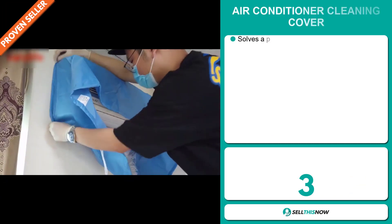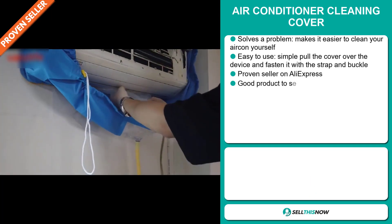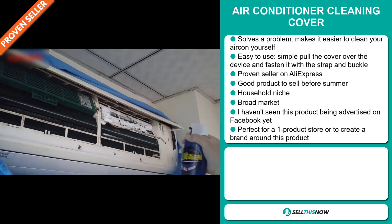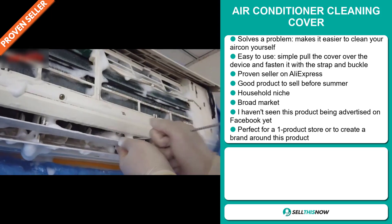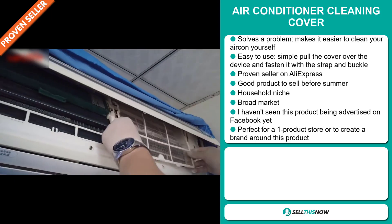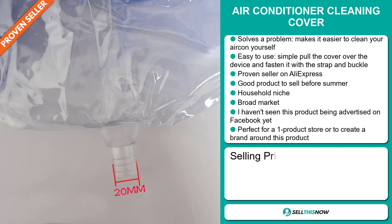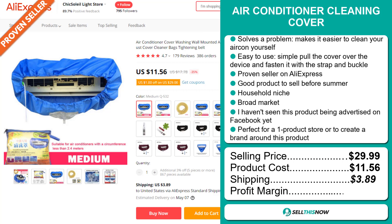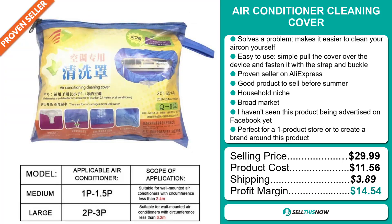Our next product is the Air Conditioner Cleaning Cover. Now this is a problem solver — it makes it easier to clean your aircon yourself. It's easy to use: simply pull the cover over the device and fasten it with a strap and buckle. It's a proven seller on AliExpress with many many orders, and it's a great product to sell before the summer season. It falls under the household niche market, and we also think this item has a broad market base. I haven't seen this product being advertised on Facebook yet, and it's perfect for a one product store or to create a brand around. The selling price is just under $30, whereas the product cost is only $11.56. Shipping will set you back $3.89, so you're looking at a good profit margin of $14.54. Sell this now.